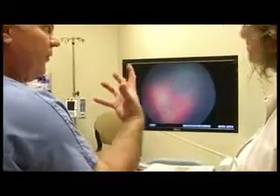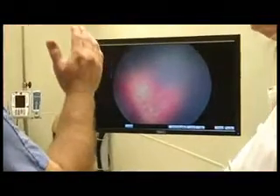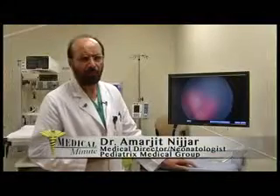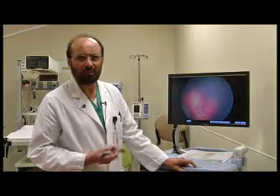Babies born early have a lot of growing to do, and the specialists that watch over them watch every development, including the eye. As we know, premature babies are born with so much disadvantage — their lungs are premature, their whole body is premature, and so are their eyes. As they go through multiple problems and diseases in the hospital, their eyes can sometimes suffer extra damage or may not develop very normally.